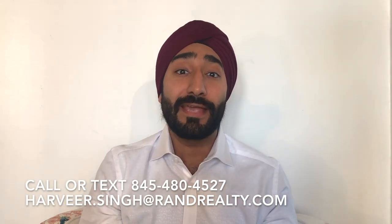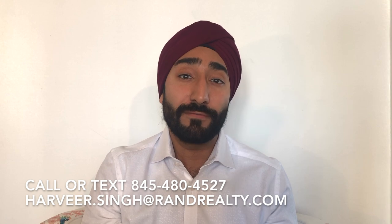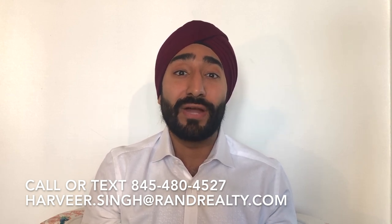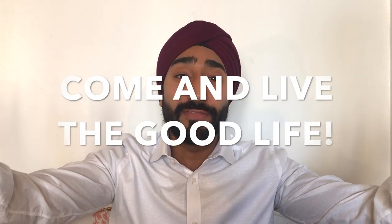Once again, this is Harveer Singh with Better Homes and Gardens. If you want to learn more about this property, feel free to call me at 845-480-4527 or email me at harveer.singh@randrealty.com. Come and live the good life.